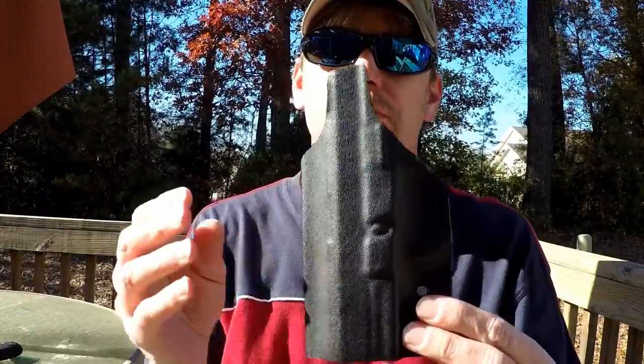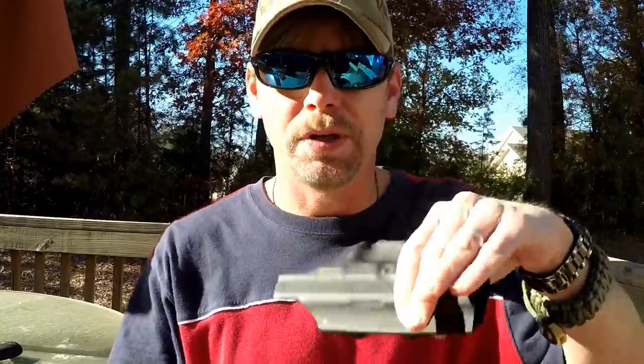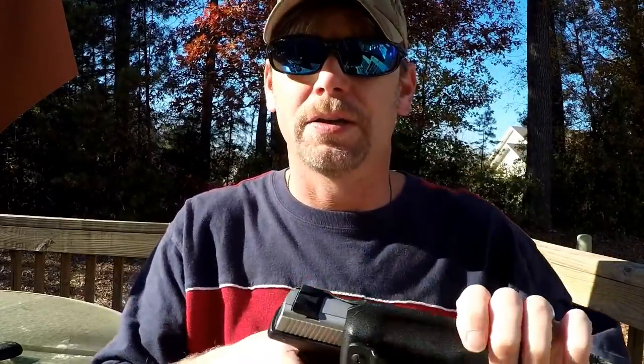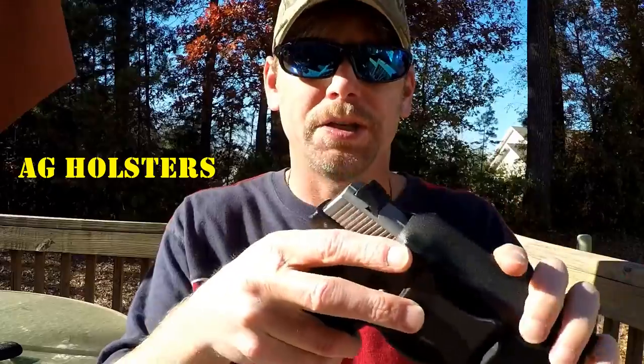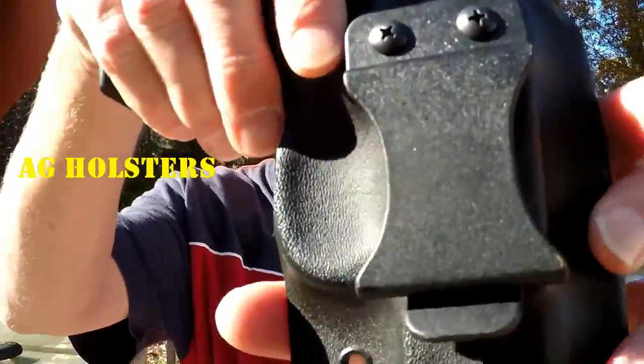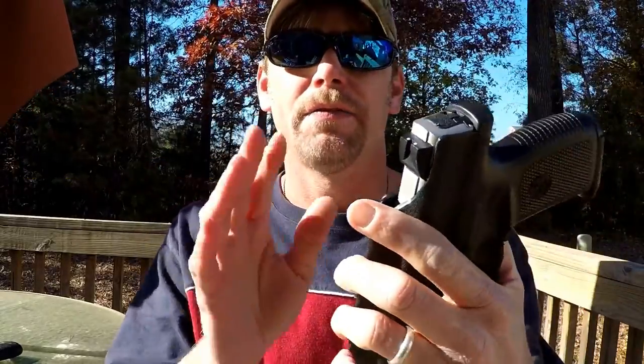There's a company called AG Holsters I really want you all to know about — these guys are really new, only been in business for a few months. I'll leave all the links in the description. This one is Kydex, and the retention is outstanding. You hear that click — just perfect retention, perfect fit and finish. The clip style I really like, though it's a little larger so you have to be careful when drawing. Very easy to get on and off and conceals very well.